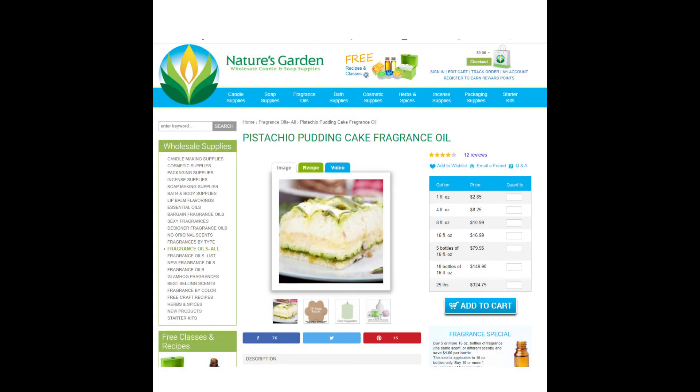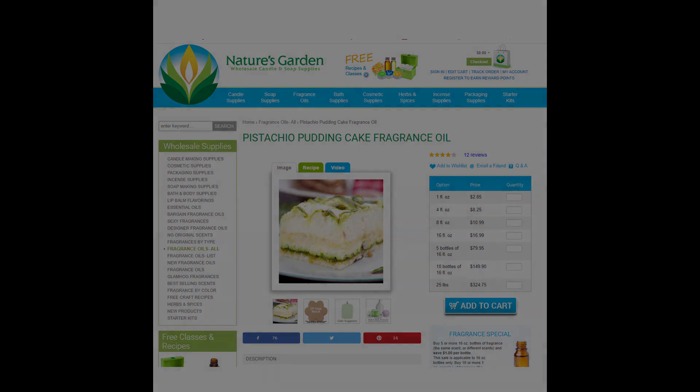As for Pinocchio's Village, that would be called Pistachio Pudding from Nature's Garden, and it costs $2.85 an ounce. Out of the bottle, this was a lighter fragrance — I never actually tried it in wax or as a room spray — but it's pleasant enough and it could work for a subjective fragrance.